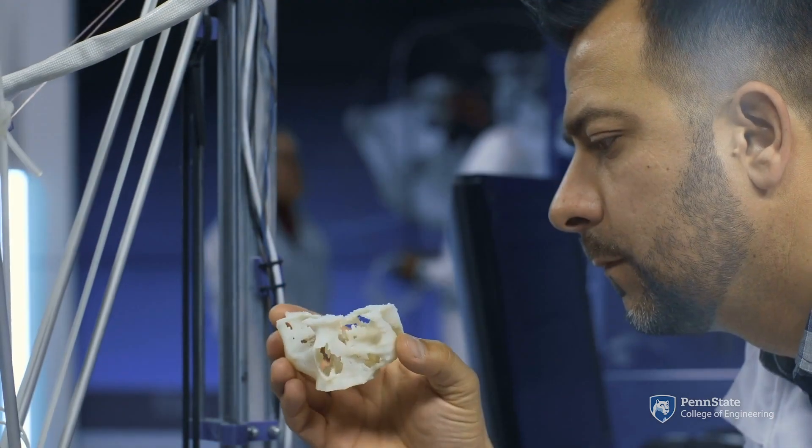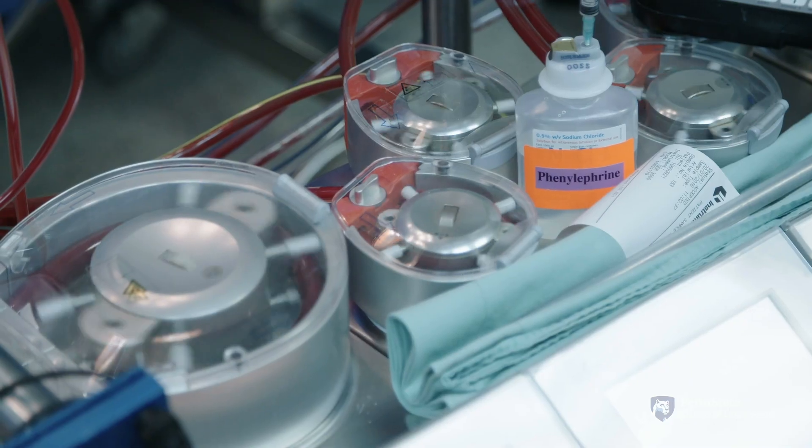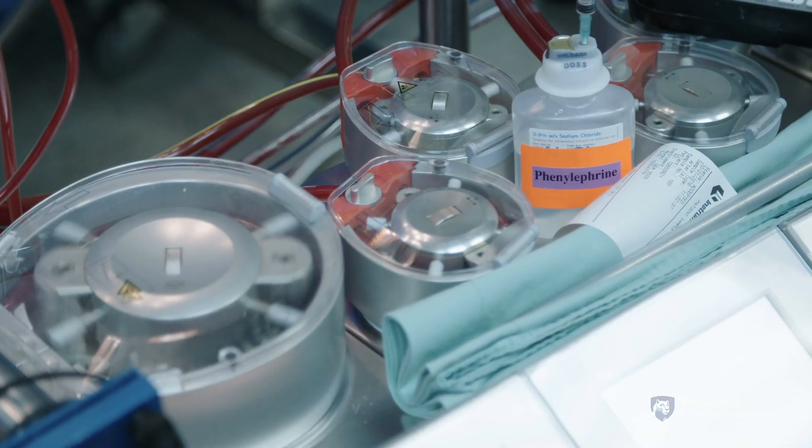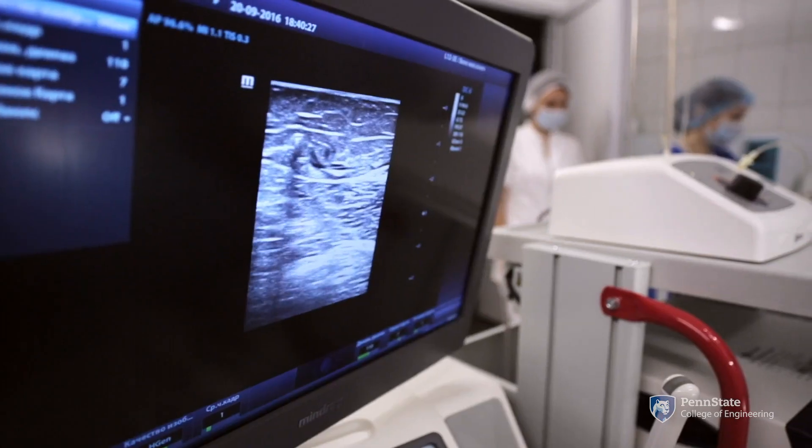Biomedical engineers work in a variety of fields in healthcare and pharmaceutical industries including medical device development, diagnostic and therapeutic tool design, physiological system modeling, and the practice of medicine.